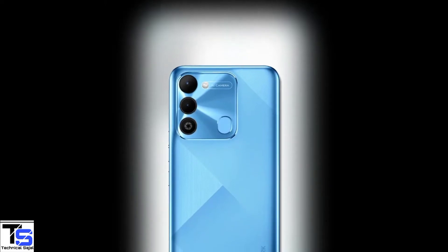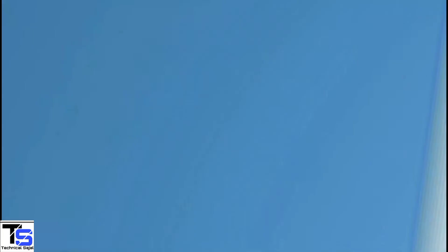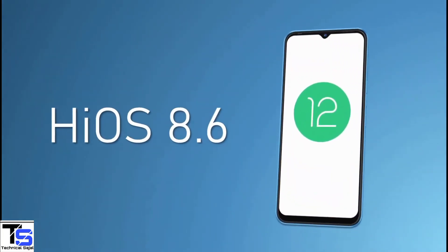The device comes backed by a massive 5000mAh battery and it runs on the latest Android 12 based on HiOS 8.6 on top.